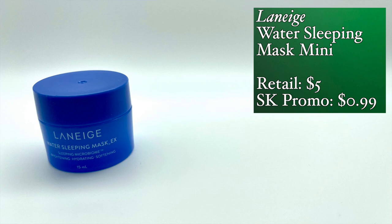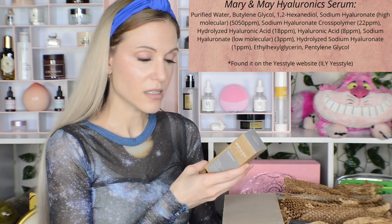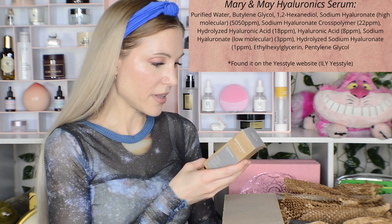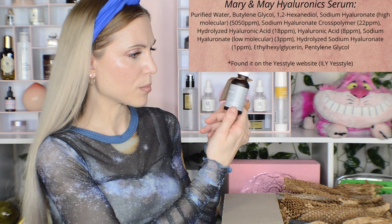And then this was a dollar — a mini of the Laneige Water Sleeping Mask EX. This is 15 milliliters, that's a half-ounce size — an amazing size to try a product. I also bought the Marian May Hyaluronic Serum. I was curious to see if they disclosed the parts per million of the different weights of hyaluronic acid, but they haven't. It's a super simple formula and fragrance-free. I wonder why they packaged it in a brown bottle — I'm not sure. I have a lot of open products, so I'll set that one aside.